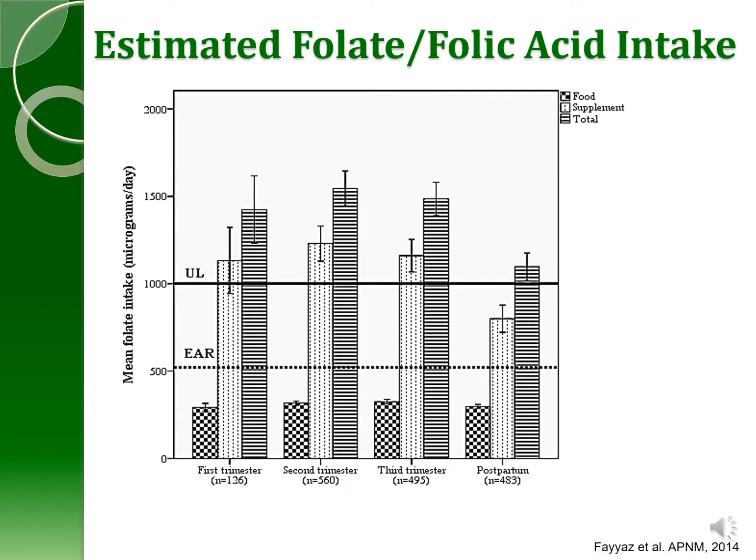This slide demonstrates why we may have seen such a high level of folate status in our women, showing the average intake in micrograms per day. The recommendation for pregnancy is a little above the estimated average requirement, and the upper limit is a guide that women shouldn't exceed. From diet alone, intake was very low. The supplement bar represents a very large intake of folic acid, and the combination of diet and supplement shows that on average, our women across all trimesters and postpartum had intakes of folic acid above what's considered the upper limit.